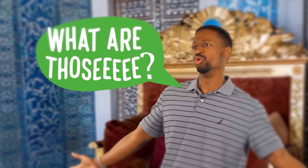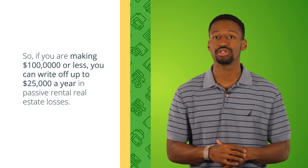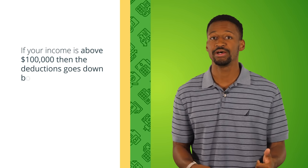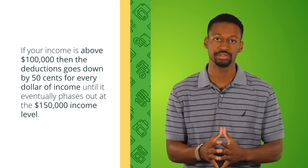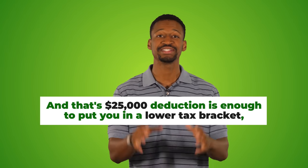There is one exception, which leads us to our first tax deduction: if you're making $100,000 or less, you can still write off up to $25,000 per year in passive rental real estate losses against any active income. If your income goes above $100,000, the deduction decreases by 50 cents for every dollar of income, phasing out completely at about $150,000 per year. That $25,000 deduction can be enough to put you in a lower tax bracket.